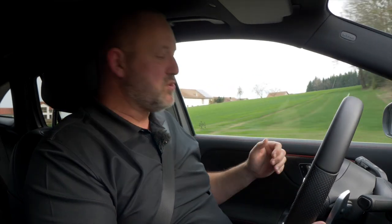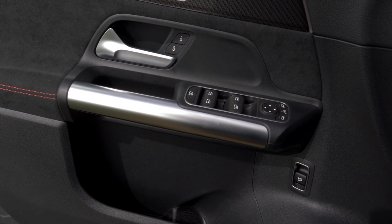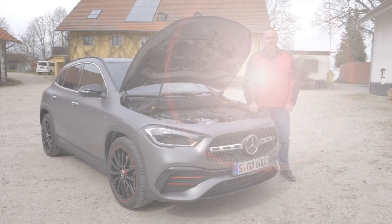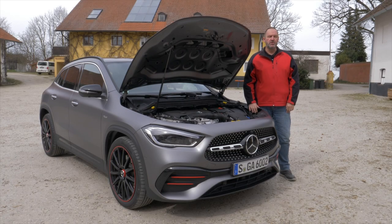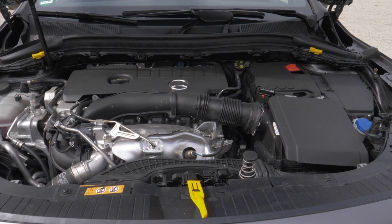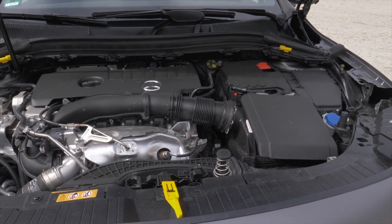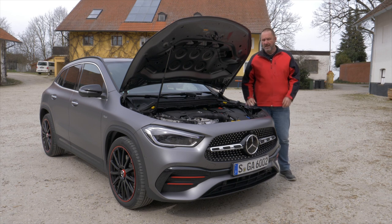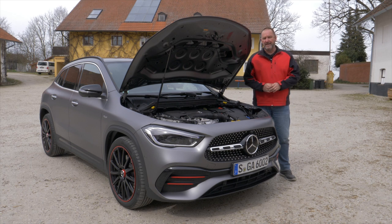The new door handles inside the GLA are reminiscent of the GLB — they look like a metal tube, giving the interior a robust SUV feel. There are two petrol and three diesel engines available, delivering between 116 and 224 horsepower. On top, there is the sporty GLA 350 AMG with 306 horsepower. A plug-in hybrid, the GLA 250E, offers a system output of 218 horsepower. All cars come with an automatic gearbox, and most are available with all-wheel drive.